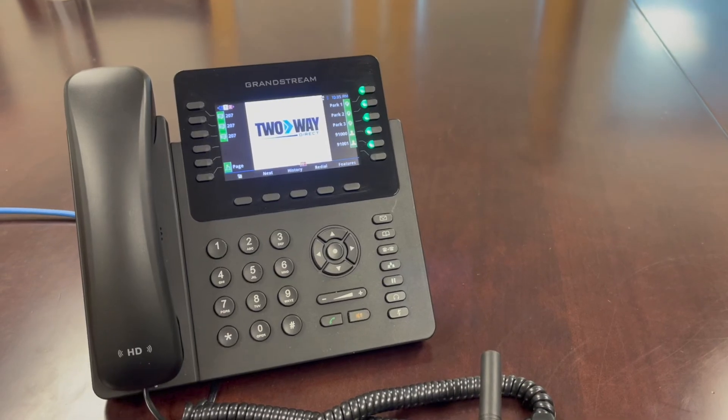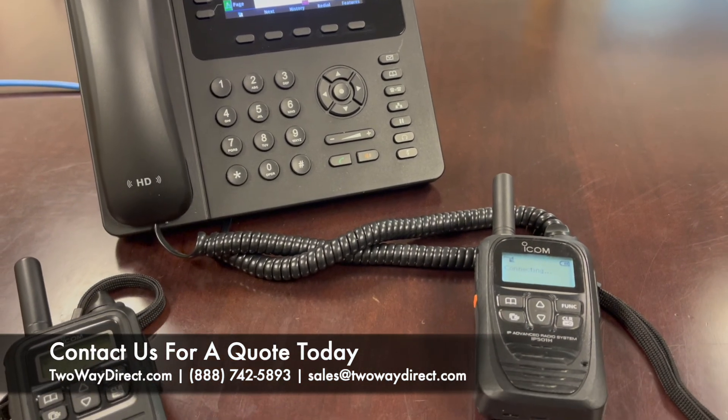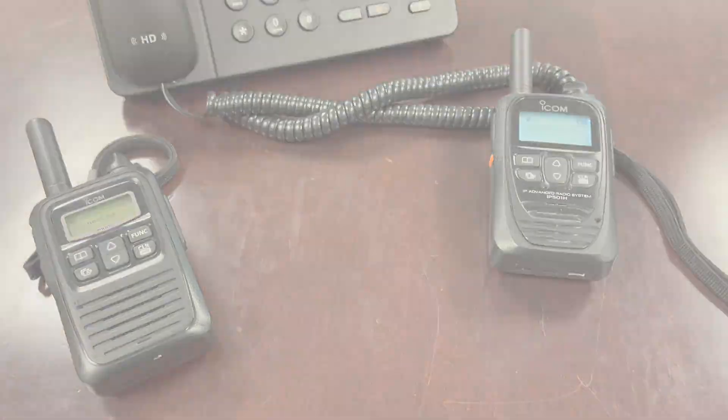Learn more about ICOM's LTE Connect by visiting our website at twowaydirect.com or giving us a call at 888-742-5893.